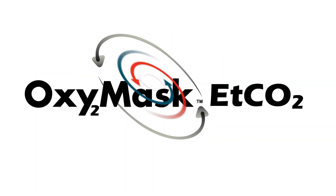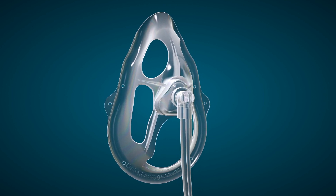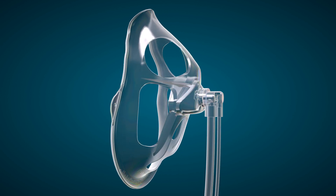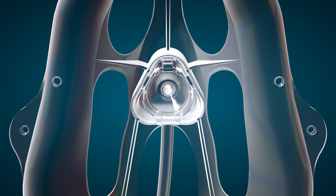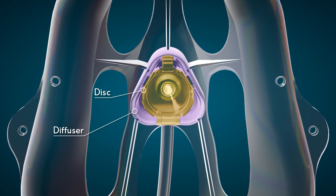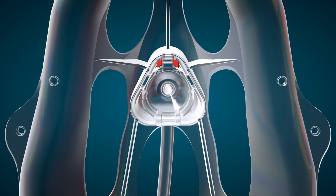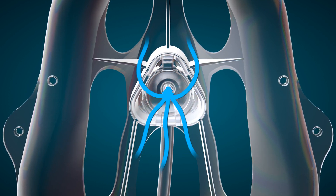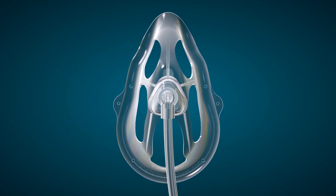Introducing Oxy-2 Mask ETCO2, a revolutionary open mask system capable of providing CO2 tracings while delivering a broad range of oxygen therapy. At the heart of this visionary technology is SouthMedic's patented and acclaimed mushroom disc and diffuser system, designed to concentrate and redirect the flow of oxygen towards the patient's nose and mouth and provide excellent monitoring of expired CO2. Let's take a closer look at how this system works.